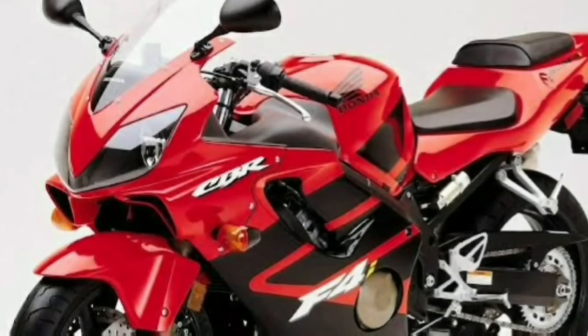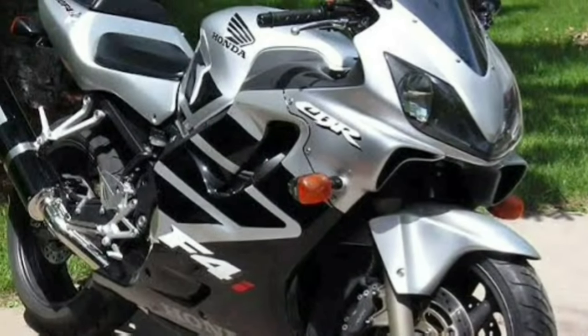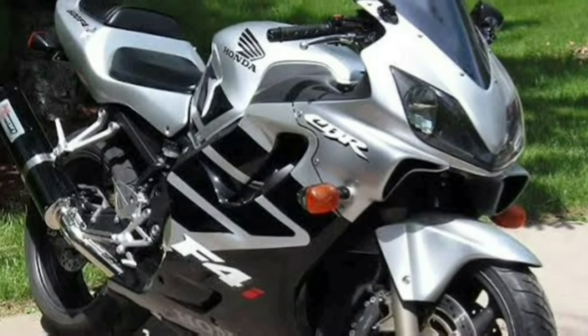Carburetors and fuel pumps previously controlled by CDI units became a thing of the past. Fuel injection replaced carburetors and was adopted across the two-wheeler industry. In 2001, Honda launched its first fuel-injected bike in the series, the CBR 600F4i — a new era of motorcycles. At 109 hp, the CBR 600F4i is the most powerful middleweight motorcycle Honda produced under the F nomenclature.